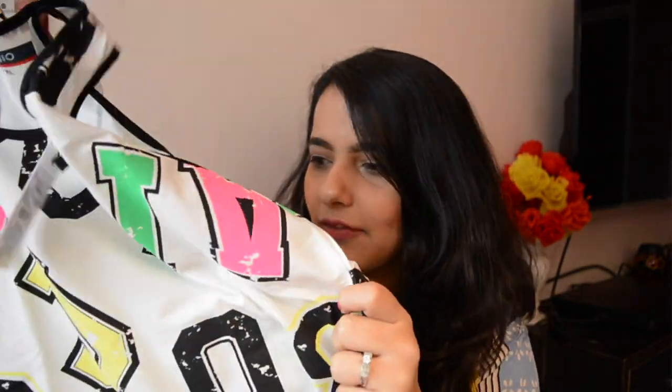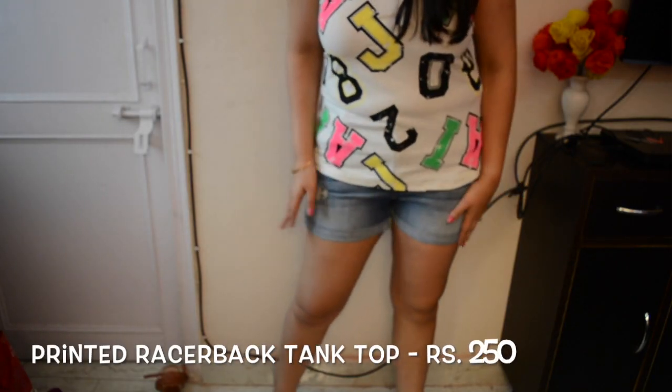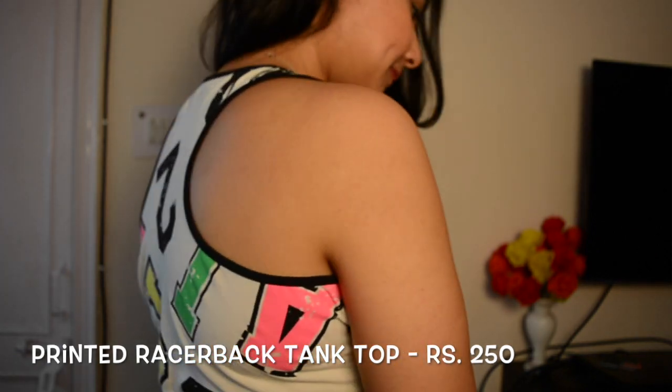Moving on, I was looking for stuff that goes well with shorts, so I chose this racerback top. It has a really funky design on it — numbers and alphabets and everything in neon color. This is how the racerback top looks, and it's for 250 rupees. It's going to look very nice with shorts, especially with the fluorescent colors. For 250 rupees, I think it's absolutely a steal deal.